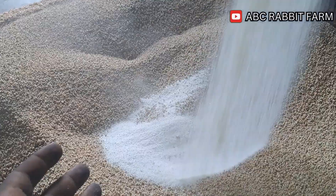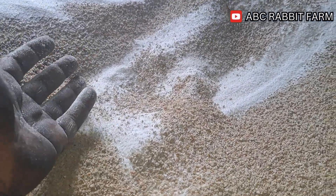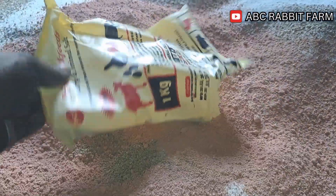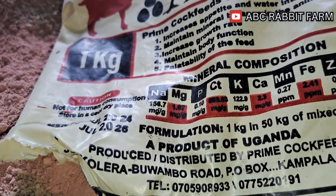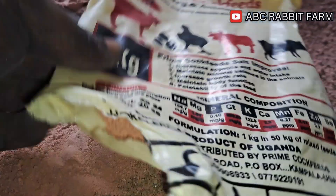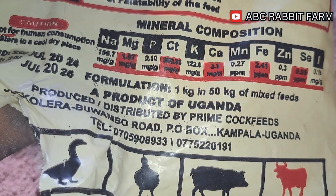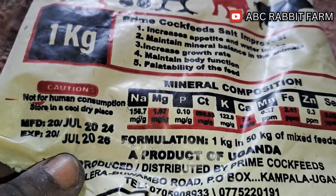Another thing we normally add is this shiny substance — this is going to be limestone, guys. Another key component we add into this feed is going to be animal salt, and we basically prefer the red one. This is the composition of this animal salt — you do have calcium and a whole bunch of other minerals like zinc in this feed, and this is why we like this version of the animal salt.